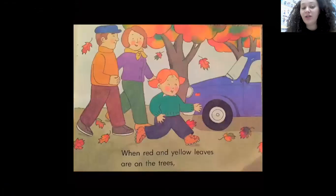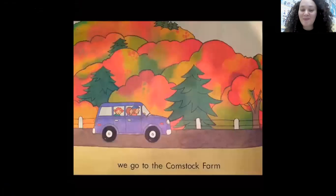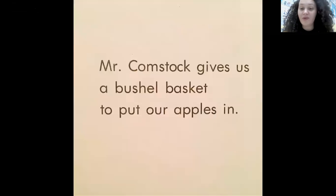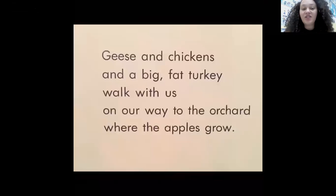When red and yellow leaves are on the trees, we go to Comstock Farm to pick apples and pumpkins. Mr. Comstock gives us a bushel basket to put our apples in. Geese and chickens and a big fat turkey walk with us on our way to the orchard where the apples grow.